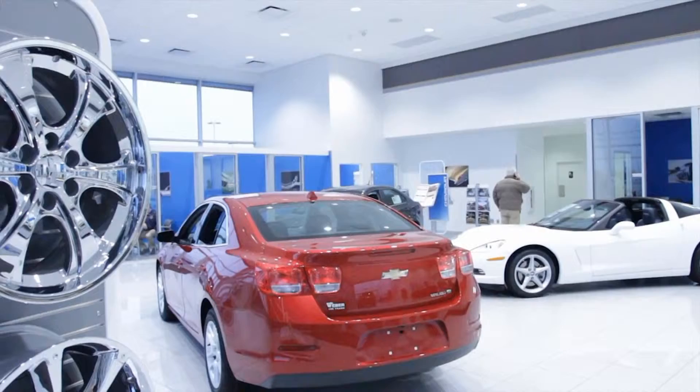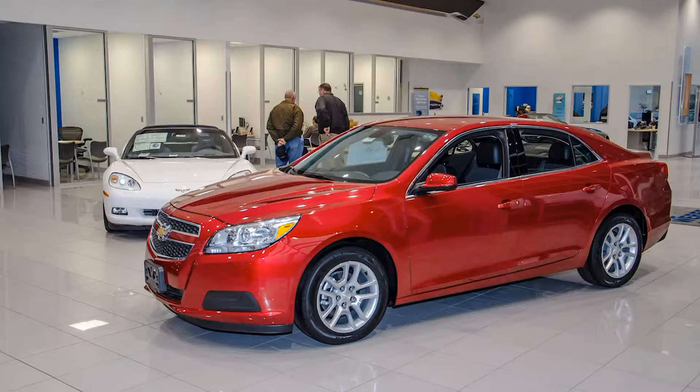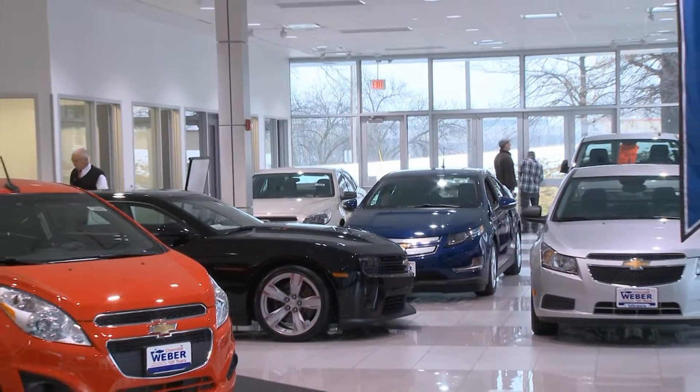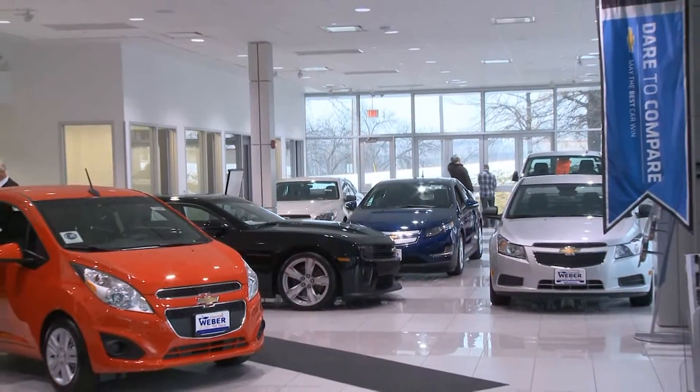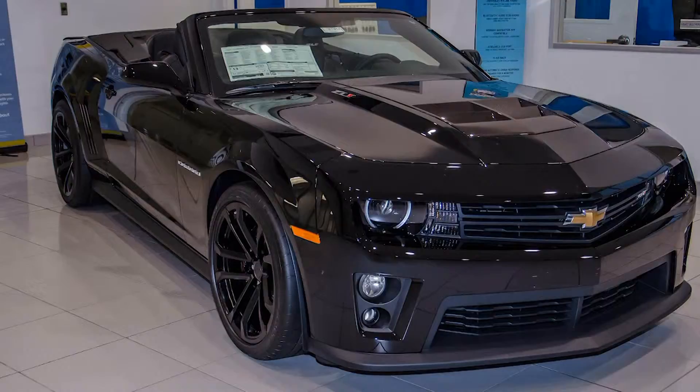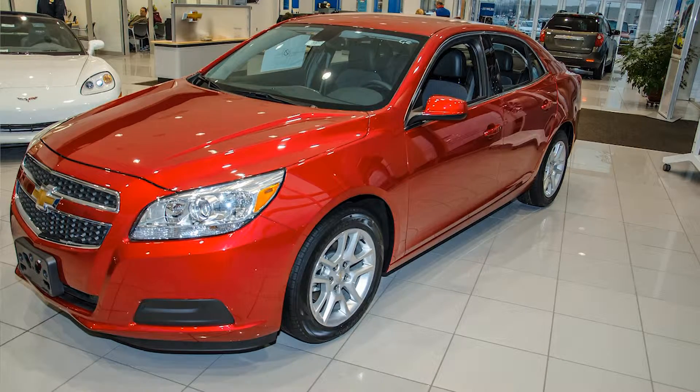Our three big stores have just finished being renovated and our other store in Waterloo is going to be starting this summer. We have new showrooms at each store and you can see how nice and bright it is with the new floor — much bigger, much more room, and now you have room for the cars. We have one of every car on the showroom so you can take a look at all of them.